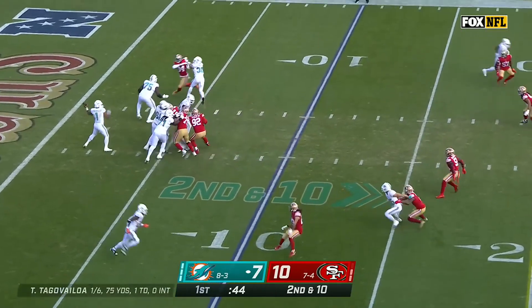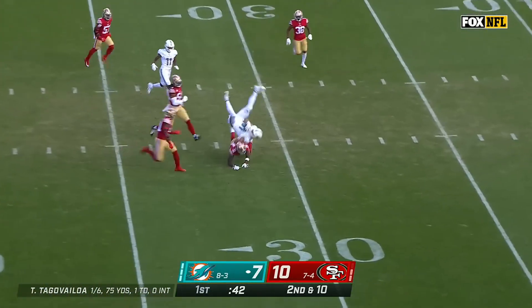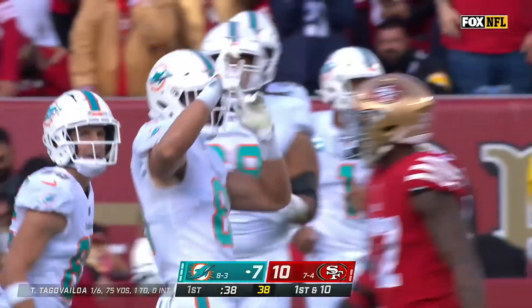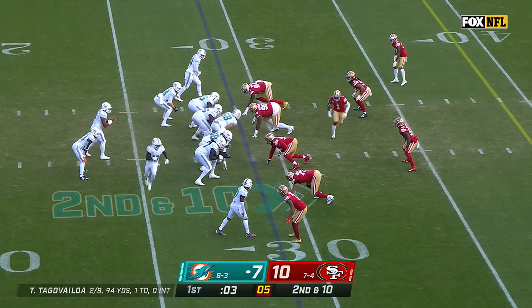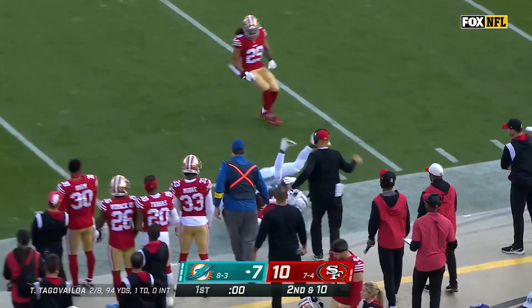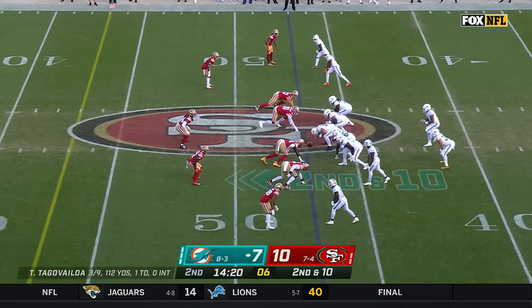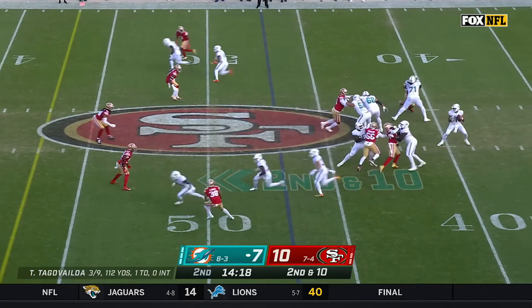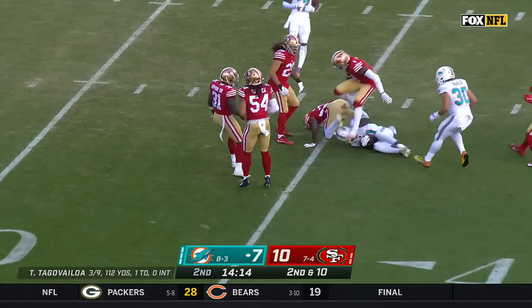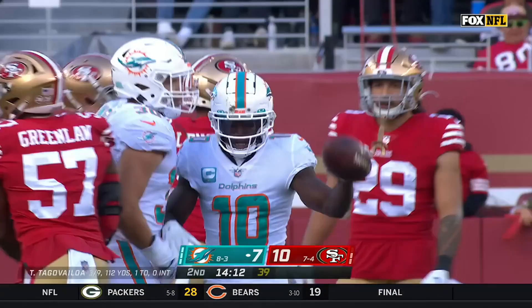Second and 10 — a look to throw it again, first read taken away. This one he threads on a dime for Durham Smythe. Five-game winning streak, but he called this a litmus test for his group. Another quick throw behind Tyreek Hill — but the NFL's leading receiver makes the adjustment. Tua Tagovailoa down the seam has Tyreek Hill — second catch of the drive for Hill at the 11-yard line.